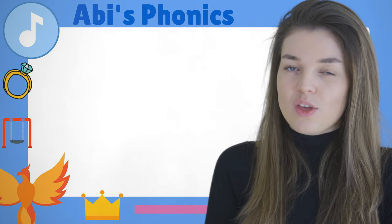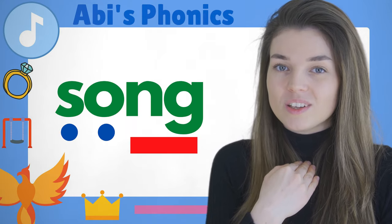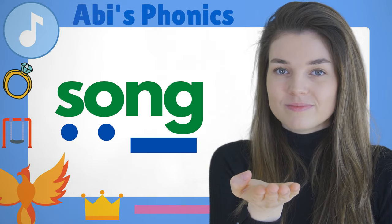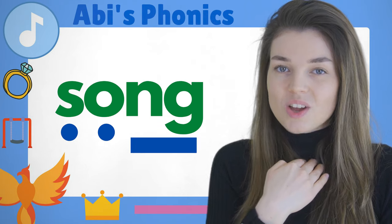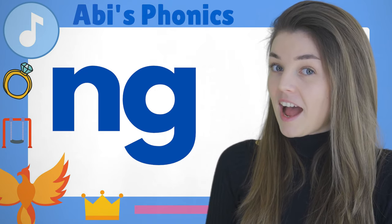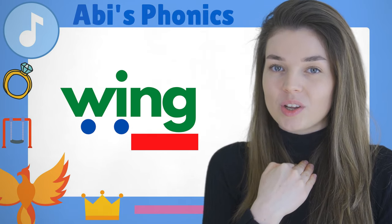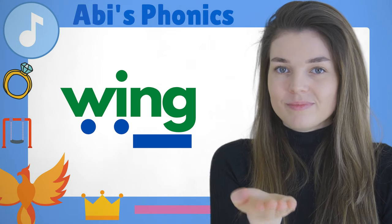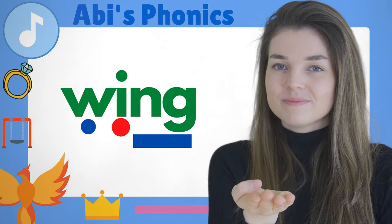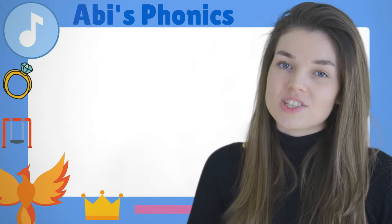Super! Can you think of any other words with the sound? Maybe something that we sing — 'song'! Excellent! Let's think of one more word with the sound — something that butterflies have and aeroplanes — 'wing.' Excellent! I love how you say that 'ng' sound. Make sure you continue to practice this one, and then you can learn all of the other sounds. Thank you for watching, bye!